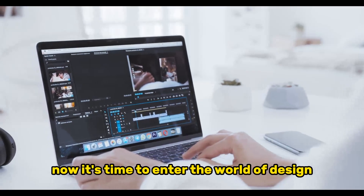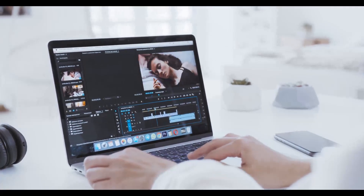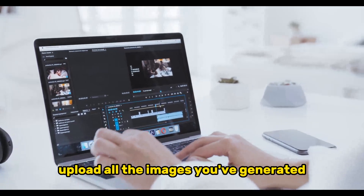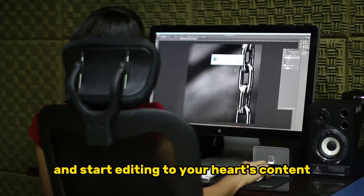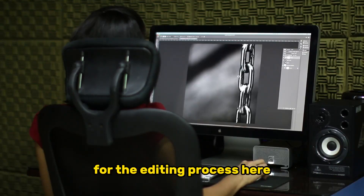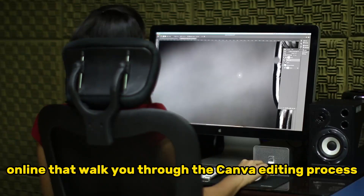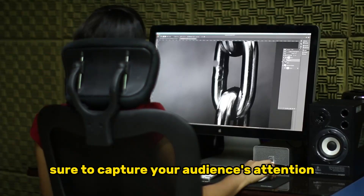Now it's time to enter the world of design and video editing. Begin by visiting Canva, a versatile graphic design platform. Search for TikTok and create a blank template. Upload all the images you've generated and the voiceover you've just created. Import these elements into the Canva template and start editing. There are plenty of tutorials available online that walk you through the Canva editing process. The end result should be a captivating video sure to capture your audience's attention.